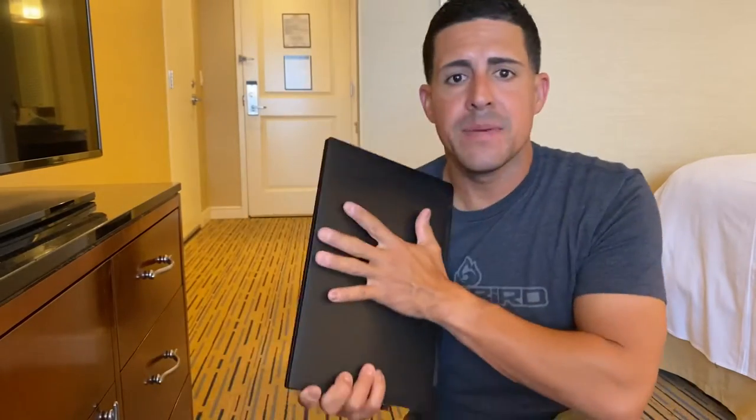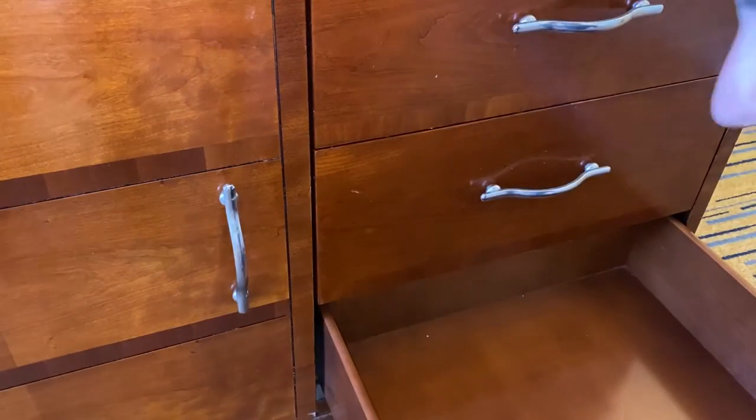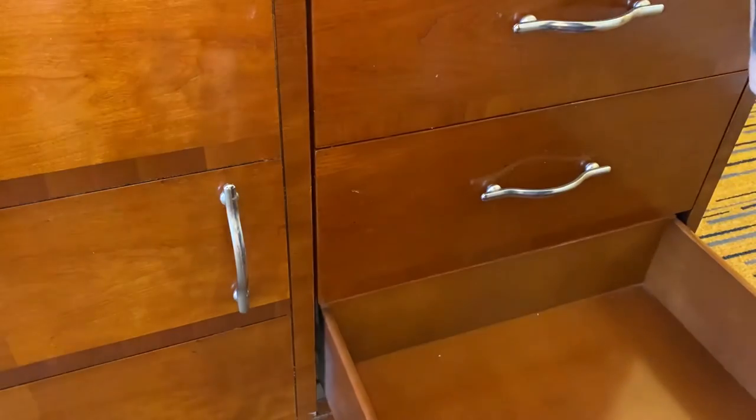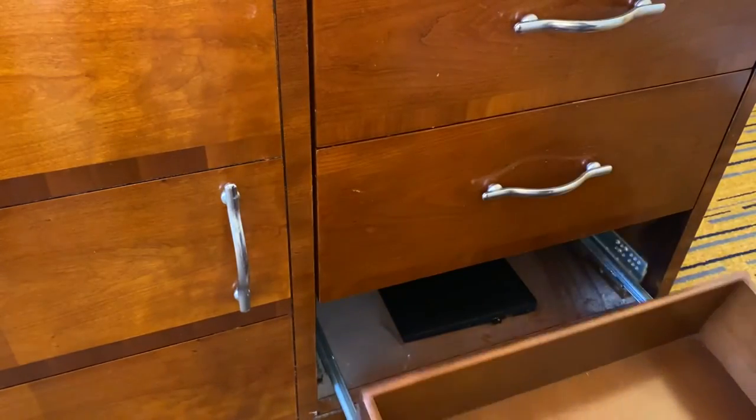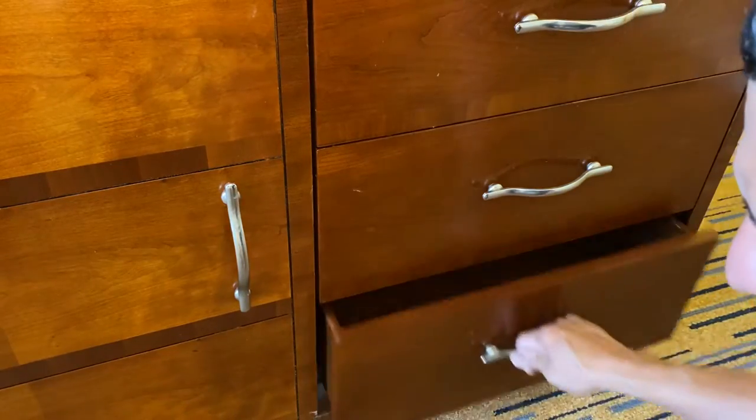First let's talk about the laptop. This is one of those items that can easily be taken, and if not, exploited for information pertaining to you. So it's definitely something you want to secure. One of the best places to hide it in plain sight is underneath the drawers on the cabinet that usually comes with the room. You open up the drawer, use the latches to open it up, and underneath the drawer you can hide your laptop. Once you close the drawer back up, it's completely secure and you can't even tell it's in there.